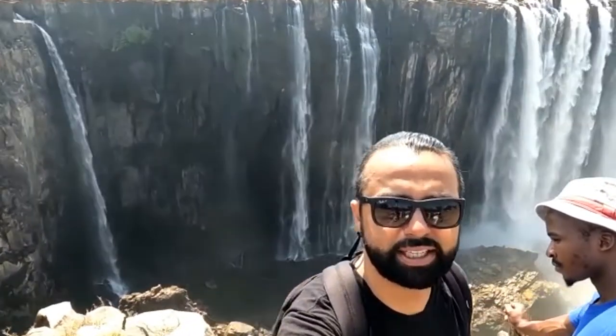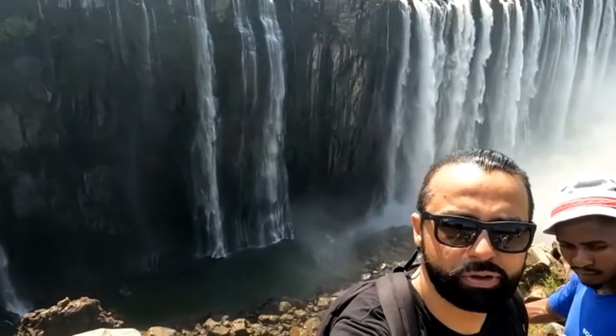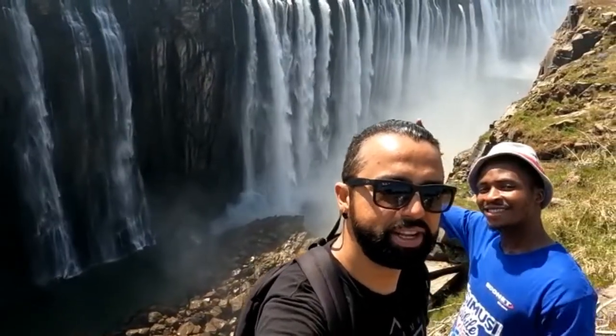Here we are at Victoria Falls. Look at this beautiful place — unbelievable. The incredible reward for all the viewers who want to visit Zimbabwe, Victoria Falls. Here we go with my friend Himba, he is right there behind me.